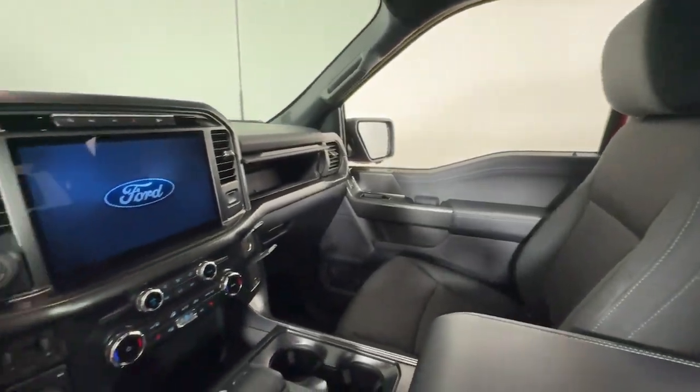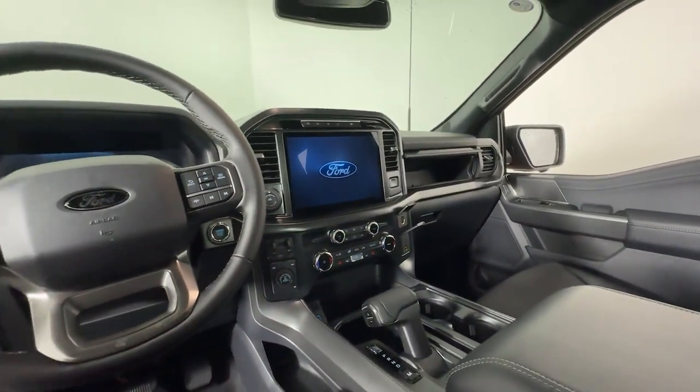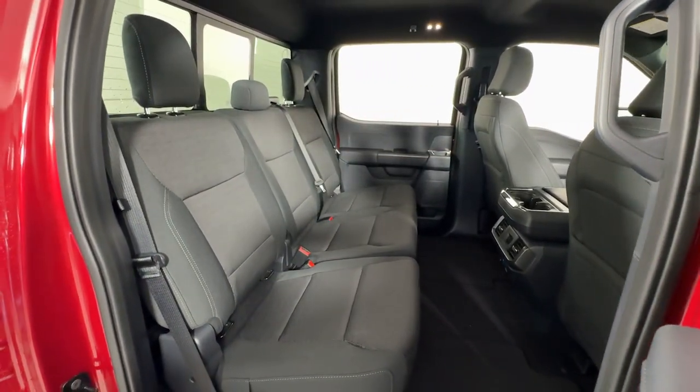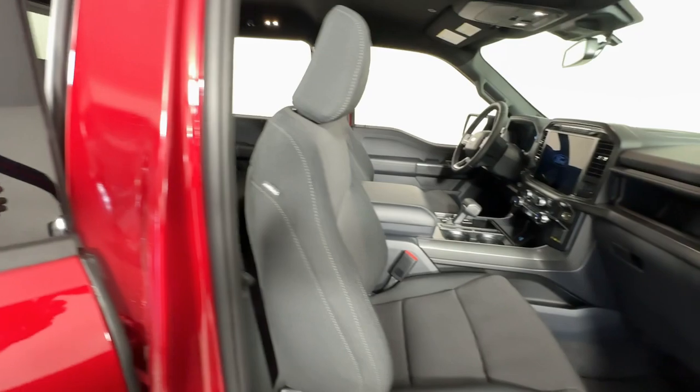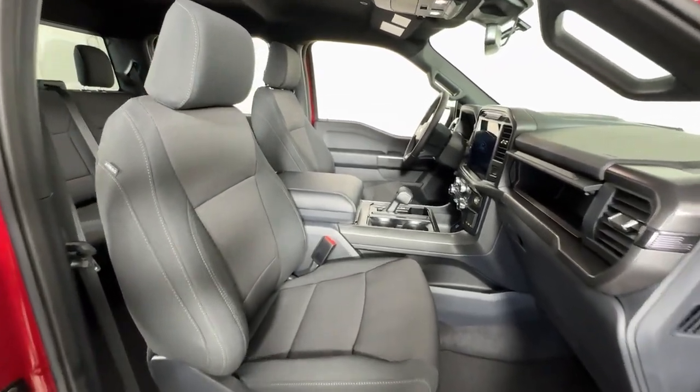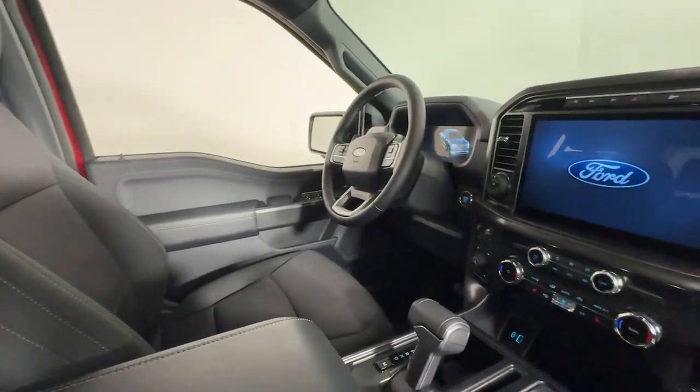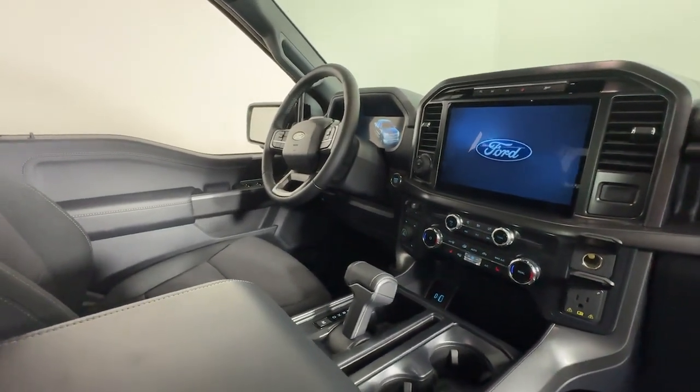These are just some of the great options this vehicle comes with: navigation system, keyless entry, fog lamps, adaptive cruise control, chrome wheels, heated mirrors, satellite radio, dual-zone AC, electronic stability control, steering wheel audio controls.